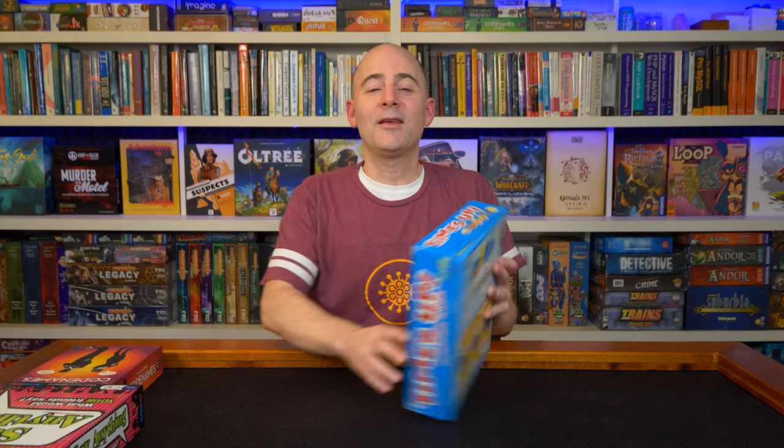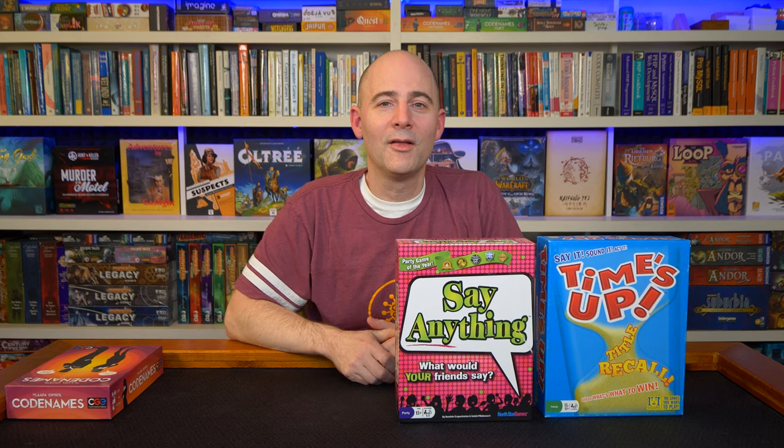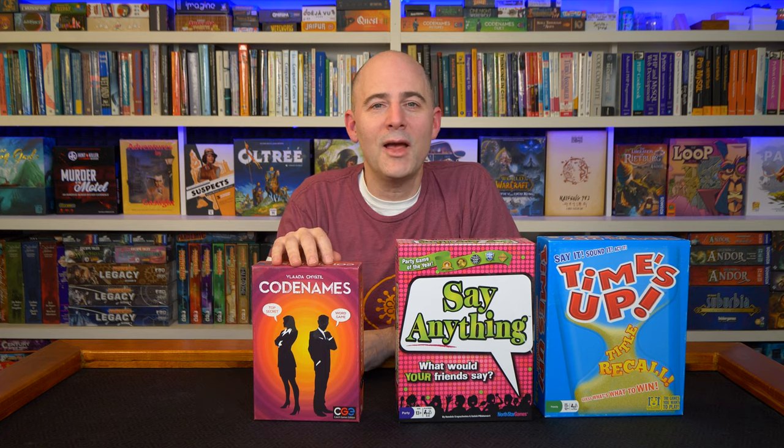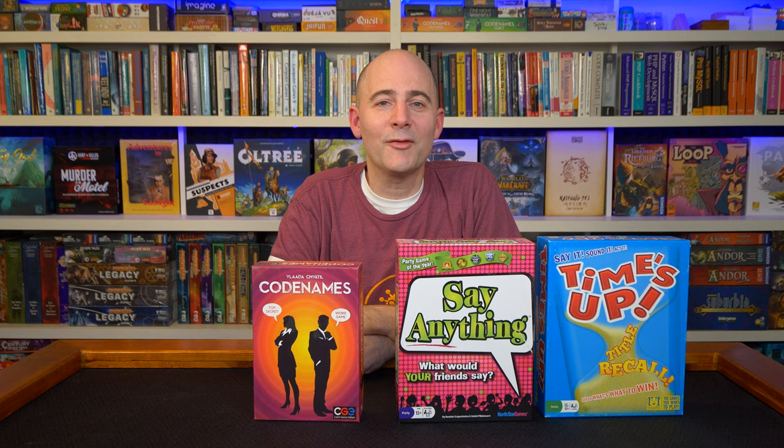Time's Up, $15, three or more players in two teams. Say Anything, $12, three to eight players. Codenames, $12, two to eight players in two teams. You can get the Codenames Duet cooperative version as a print-and-play download on BoardGameGeek for free, or buy any of the different Codenames versions — they're all good.